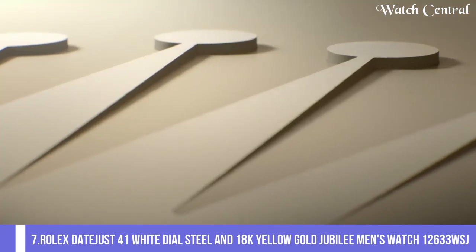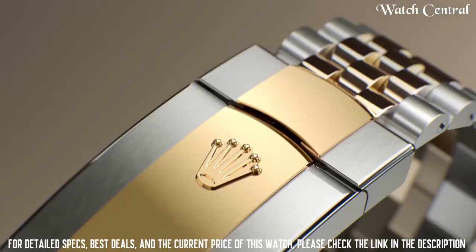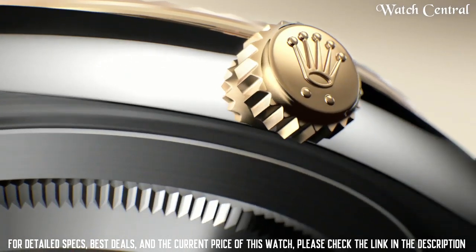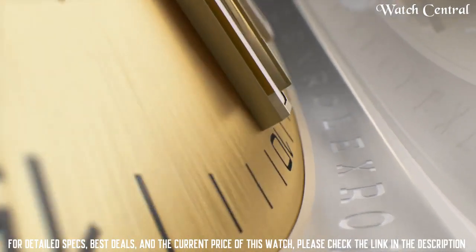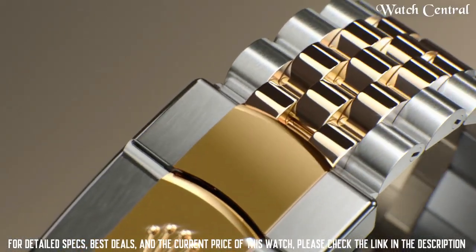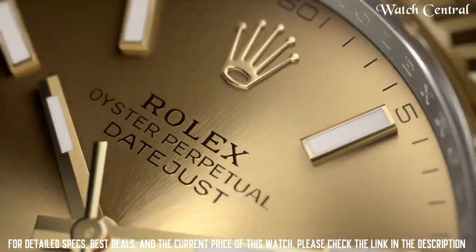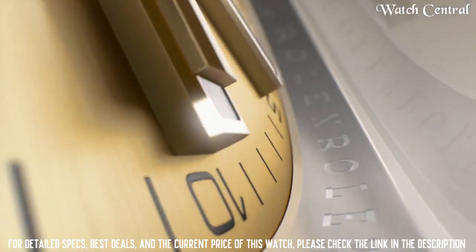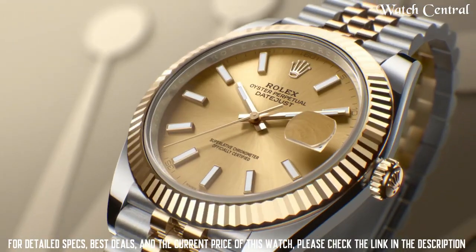Number seven: Rolex Datejust 41 white dial steel and 18-carat yellow gold Jubilee men's watch 126333. It features a white dial with yellow gold hour markers and date display, and a yellow gold Jubilee bracelet. Water resistance up to 100 meters. The 41mm version is a larger version of the traditional 36mm Datejust, giving it a more modern look. The Jubilee bracelet is a five-piece link bracelet exclusive to the Datejust model, giving it a more formal look.